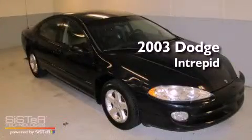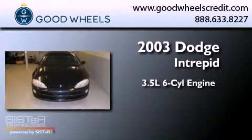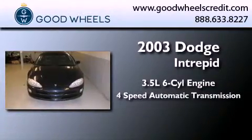This is a 2003 Dodge Intrepid. It has a 3.5-liter 6-cylinder engine and a 4-speed automatic transmission.